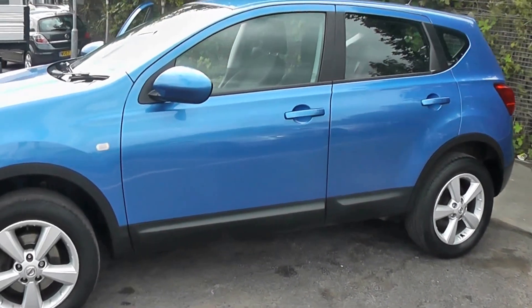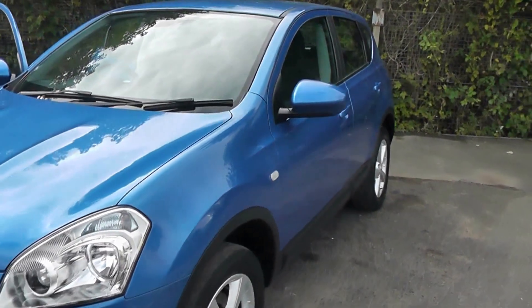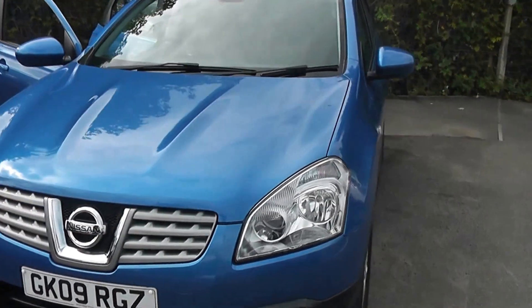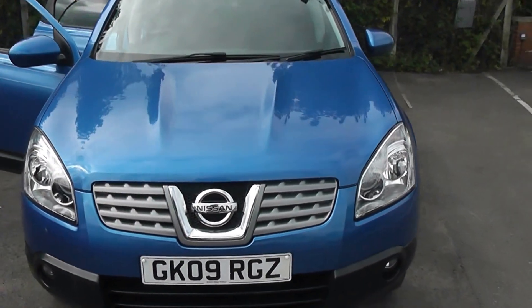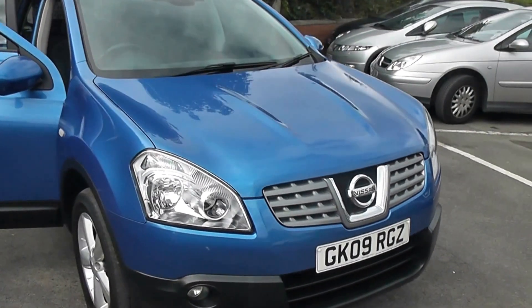Welcome to Wessex Garages on Pennywell Road in Bristol. We have the Nissan Qashqai Acenta. This five-door crossover SUV was registered in May 2009. It has a 1.5-litre pure-drive DCI engine and six-speed manual transmission.